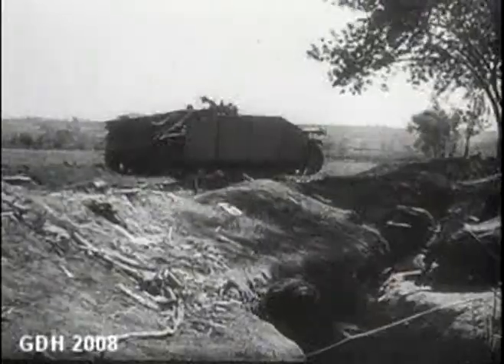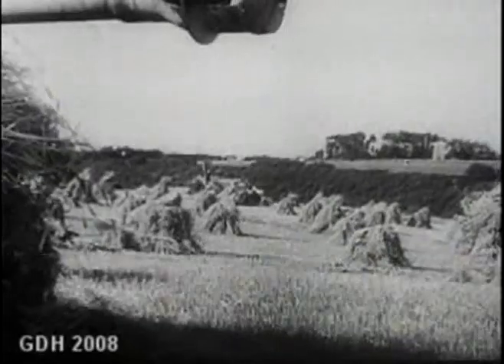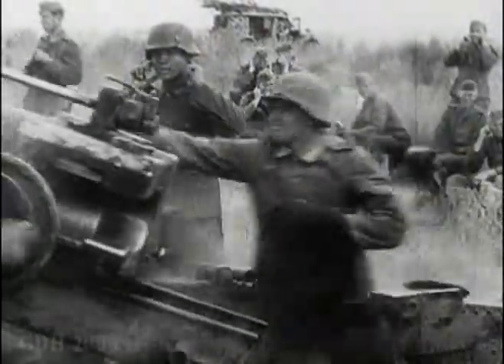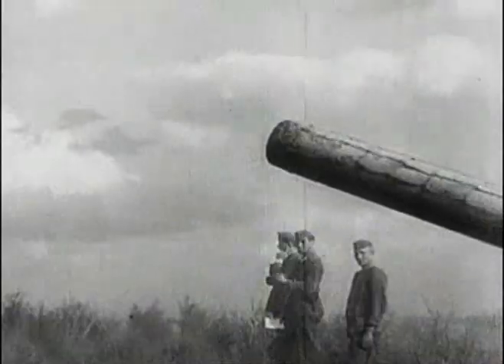The Sturmgeschütz assault gun had originally been designed to provide that support. But by 1942, battlefield necessities meant that they were often hijacked into the role of tank destroyers. This deprived the troops of close artillery support, which the Sturmgeschütz were originally designed to provide, leaving a gap which could not be filled by the medium or heavy artillery. These heavier guns often lagged behind the motorised troops across the huge distances which had to be covered in Russia.